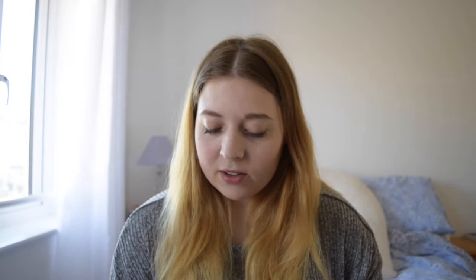The first product I will be showing you guys that I've been loving this month and in August as well is the TIGI Bedhead shampoo and conditioner. These are life savers for your hair, especially if you have dry damaged hair or if you've dyed your hair — these are the best to use.